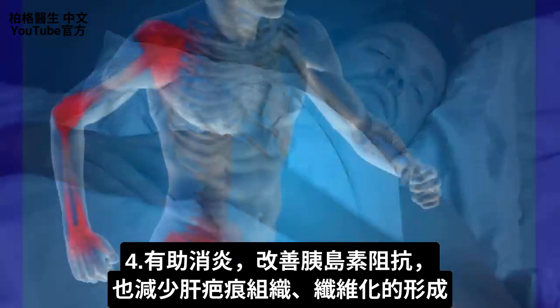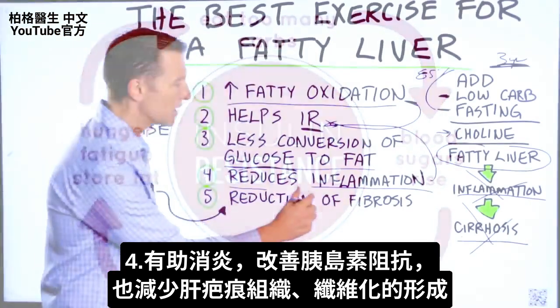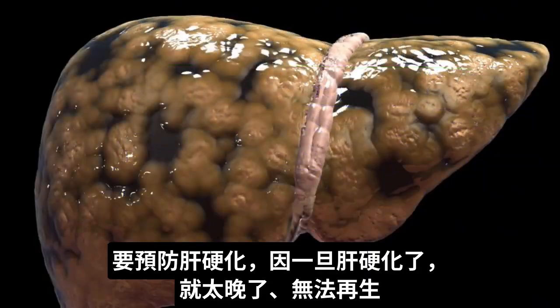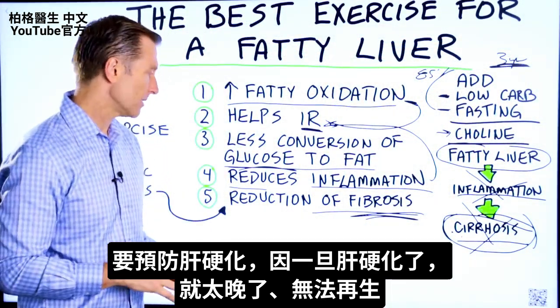Number four, exercise can help you reduce inflammation, which not only improves insulin resistance but can also reduce the formation of scar tissue or fibrosis. You want to prevent cirrhosis because once that sets in, there's a point of no return where you really can't regenerate the liver.